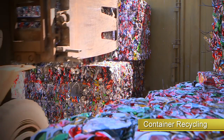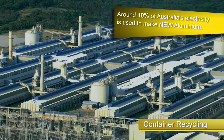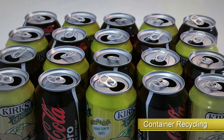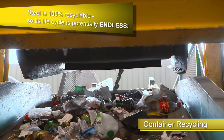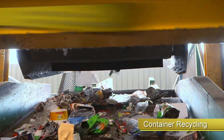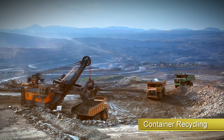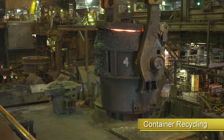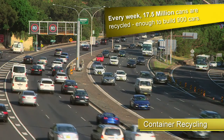Aluminium cans are sorted mechanically using an eddy current, then crushed and baled ready for recycling. Around 10% of Australia's electricity is used to make new aluminium. Manufacturing one aluminium can from raw materials requires the same amount of energy as producing 20 cans from recycled materials — a massive energy saving. Steel is 100% recyclable, so its life cycle is potentially endless. Because of its magnetic properties, it is separated faster than any other recyclable material. Recycling steel cans uses 75% less energy than producing steel from raw materials. Every week in Australia, 17.5 million steel cans are recycled — enough steel to build 900 new cars.